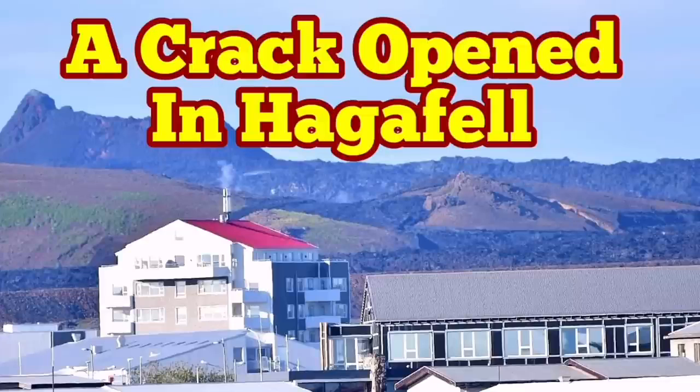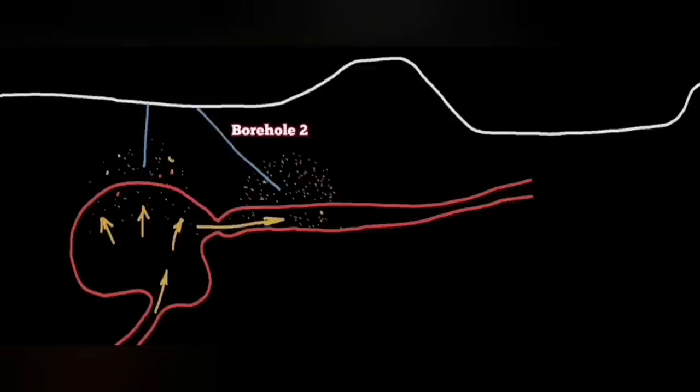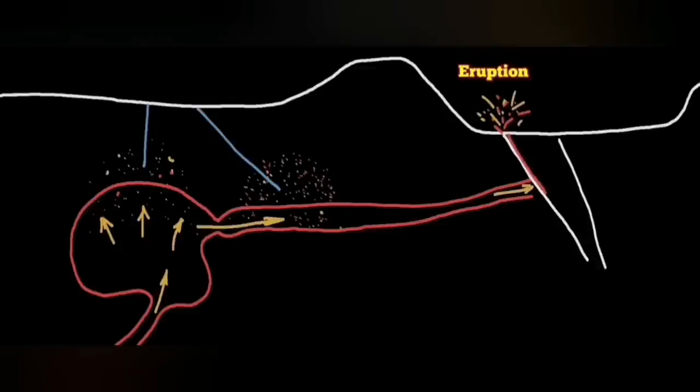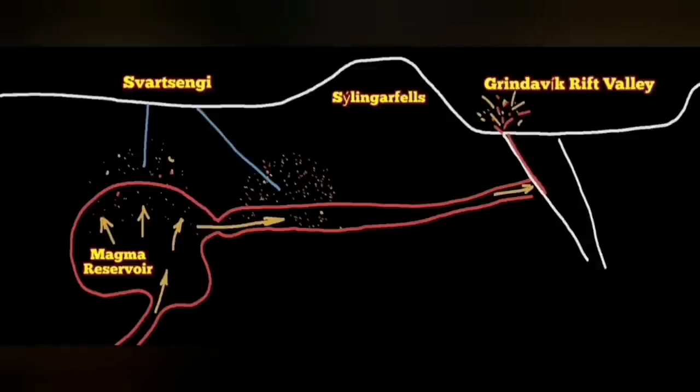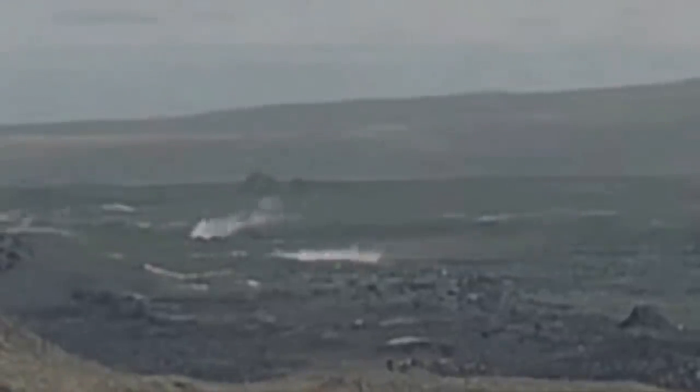Just before the latest fissure eruption in the Svartsengi volcanic system area, our boreholes at that area reached evidence for the existence of gases which are associated with magma. In two boreholes we found them — it was proving the movement of the magma — and the earthquakes in that area eventually opened up the ground, and we saw the magma oozing out of the ground. That was the moment of the eruption.